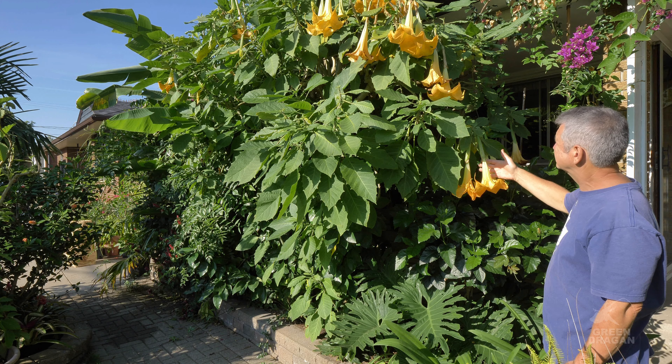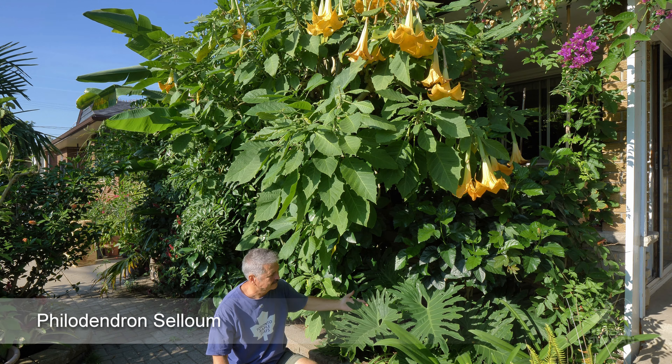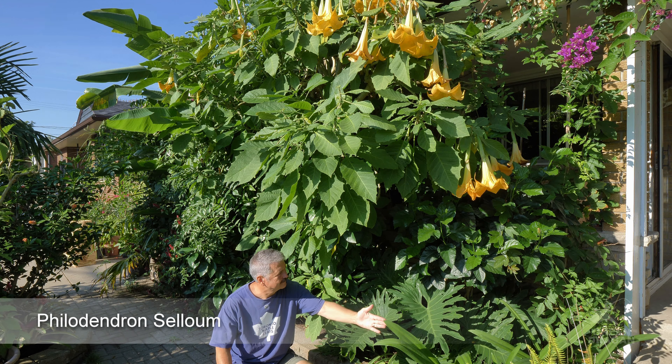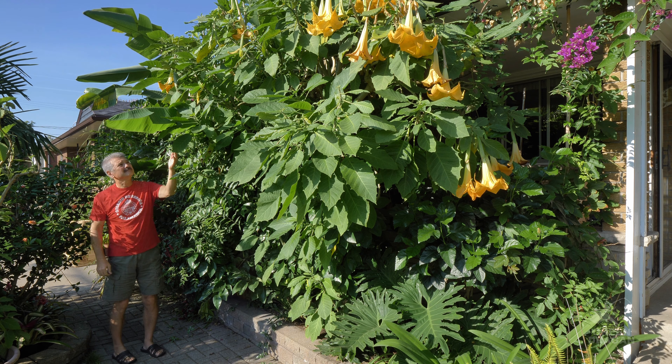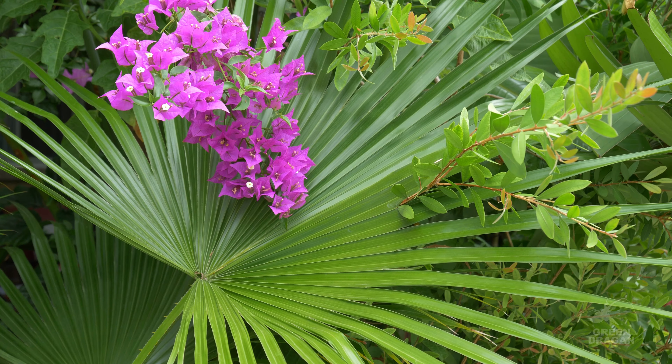Starting at one end, we have this Chinese fan palm, Livistona chinensis. Palm trees cannot be pruned back because they only grow at the center, and once the spears are removed the plant is basically dead. Once they've reached a maximum height, it's either move them or replace them.